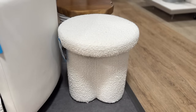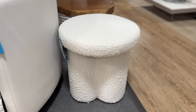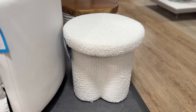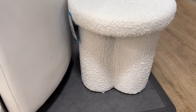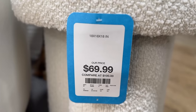Next up is this cute little boucle stool. I know there have been tons of boucle items everywhere, but I thought the shape on this one was a little bit more unique. It's a super small stool — you could get two of these and put them under a console table in an entryway, which would be cute. Or you can even use one as a side table. I think it's at a really great price point.